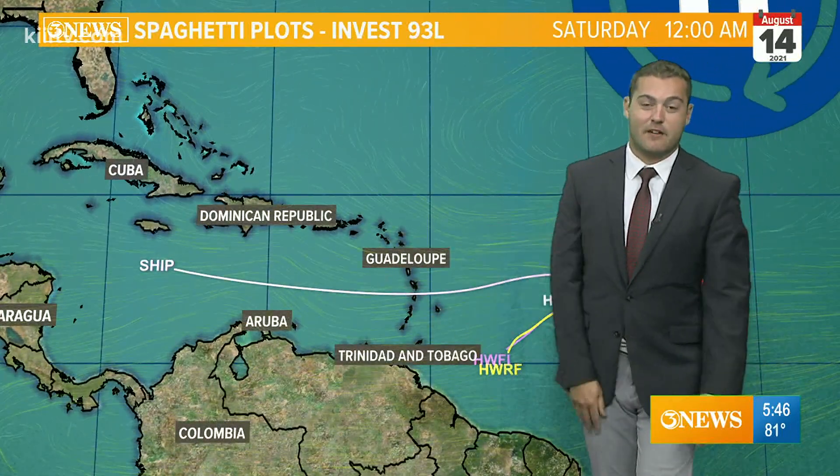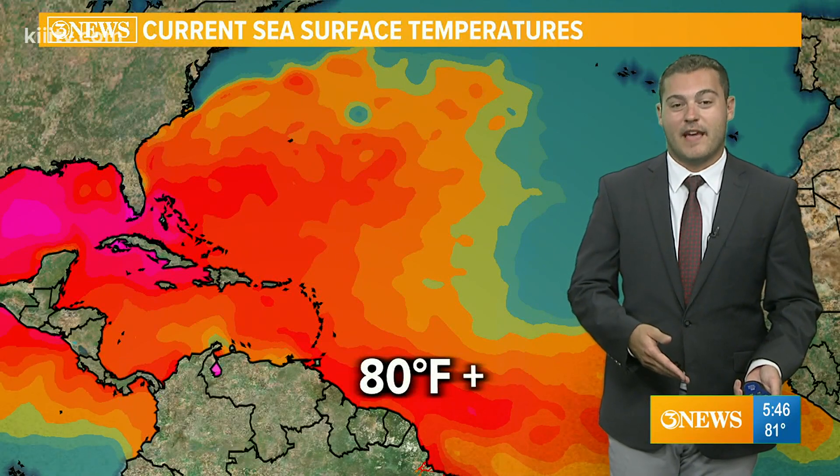Some models have it dying off, so we'll watch this carefully. Both of them, of course, and behind that is another tropical wave off the African coastline.